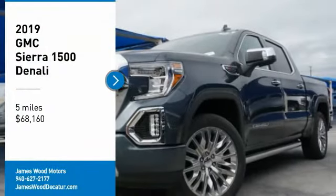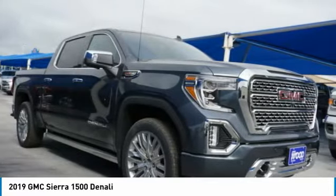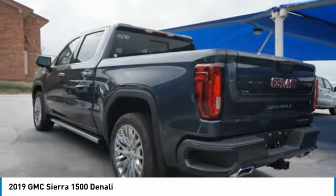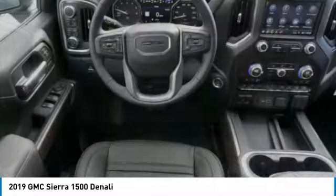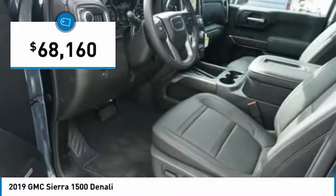Take a ride in the 2019 Sierra 1500. The GMC Sierra is a full-size pickup with all the functionality you could expect. With multiple trim levels, the GMC Sierra provides a wide range of features for you to enjoy. Power and advanced technology can both be found in this fantastic truck, and it is priced below $70,000.